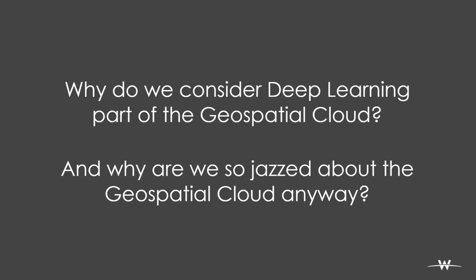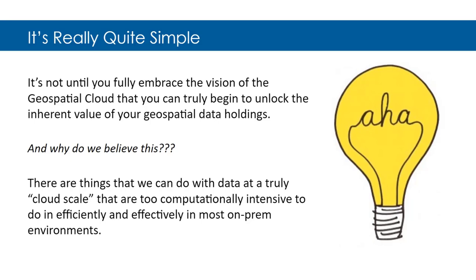Why do we consider deep learning part of the geospatial cloud? It's not until you truly embrace moving your geospatial environment to the cloud that you can unlock the inherent value buried in your geospatial data. How many features are missing from your GIS that you don't know about? Things that are too complex, too computationally intensive, too slow, or too expensive to do on-prem become achievable at cloud scale. Moving data and systems to the cloud lets you leverage them in ways that just aren't possible in most on-prem environments.